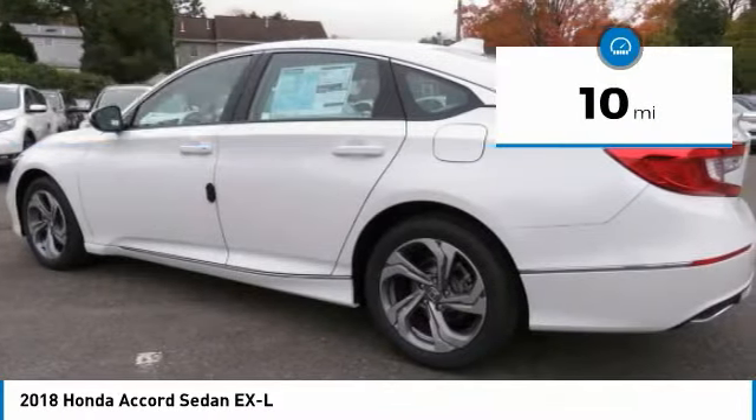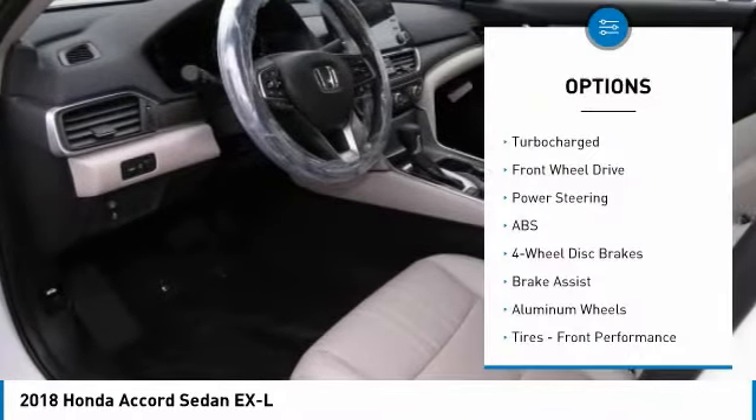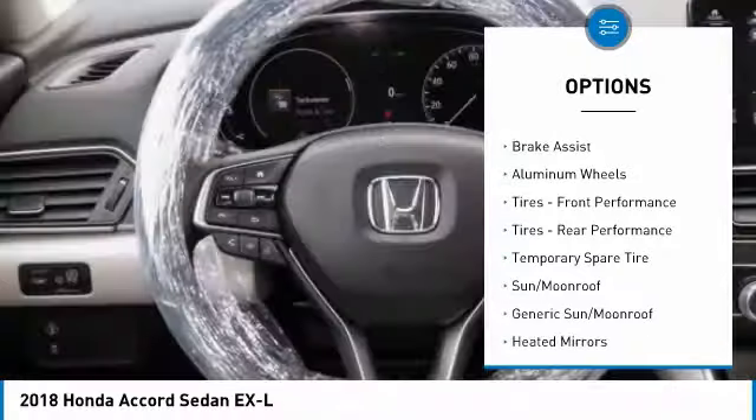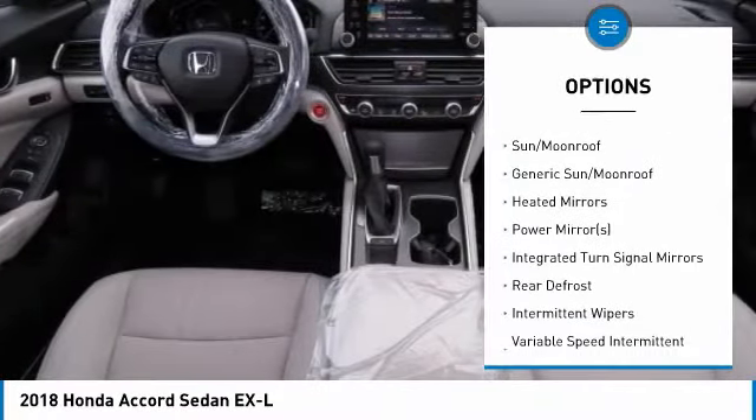This vehicle has less than 100 miles. Here are some of this vehicle's great options: keyless entry, power passenger seat, anti-lock braking system, steering wheel audio controls, leather-wrapped steering wheel.